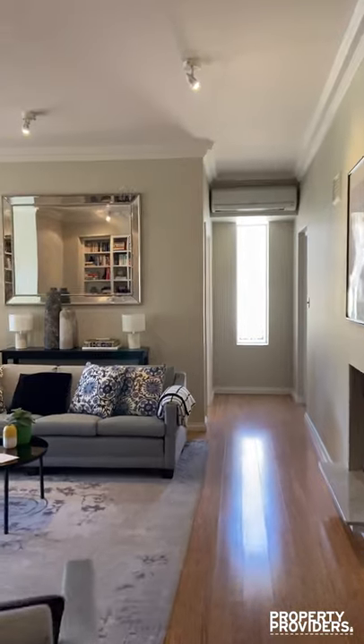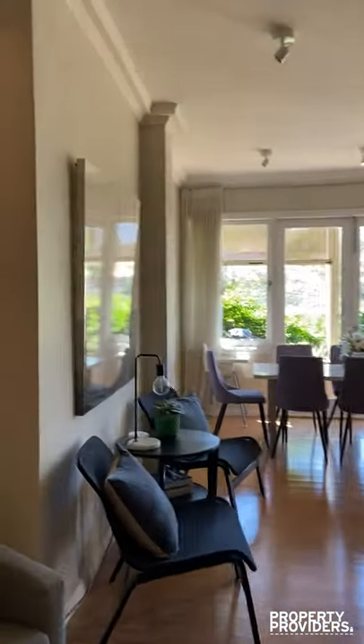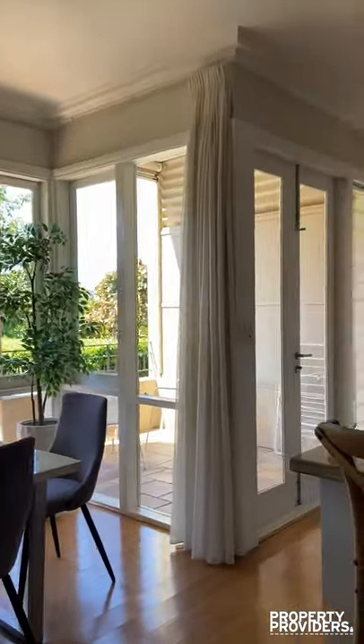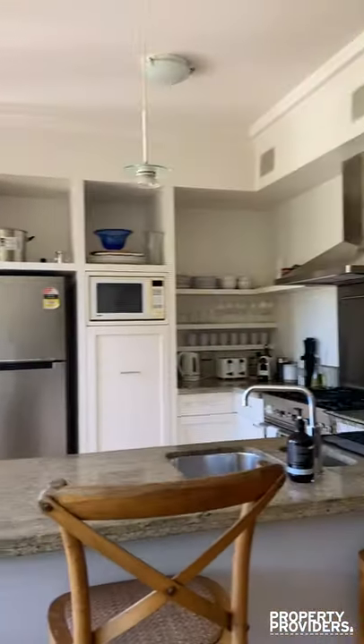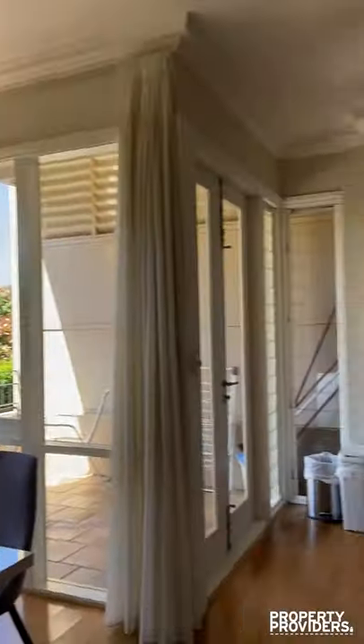There's air conditioning, a formal dining area, a kitchen which includes gas cooking, and there's also a little seating area over here. You can see there's a barbecue for your use.